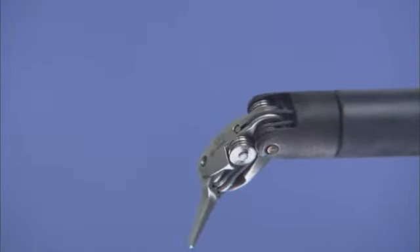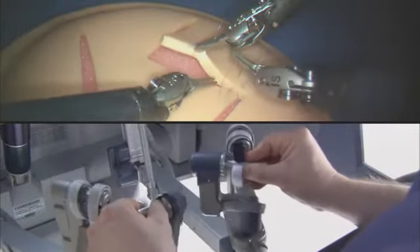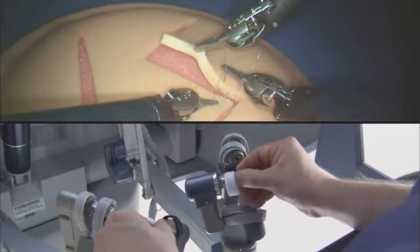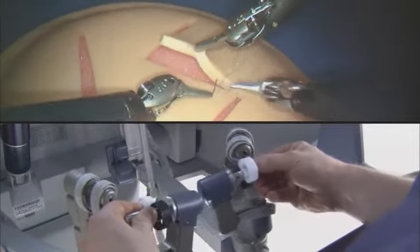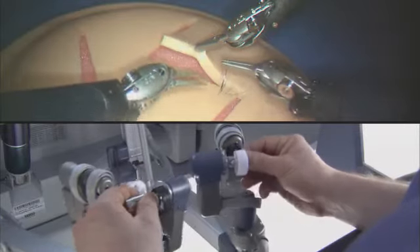This proprietary design enables surgical maneuvers impossible with conventional laparoscopic tools. The system requires that every surgical maneuver is under the direct control of the surgeon. Redundant safety checks prevent autonomous movement of the instruments or the robotic arms.